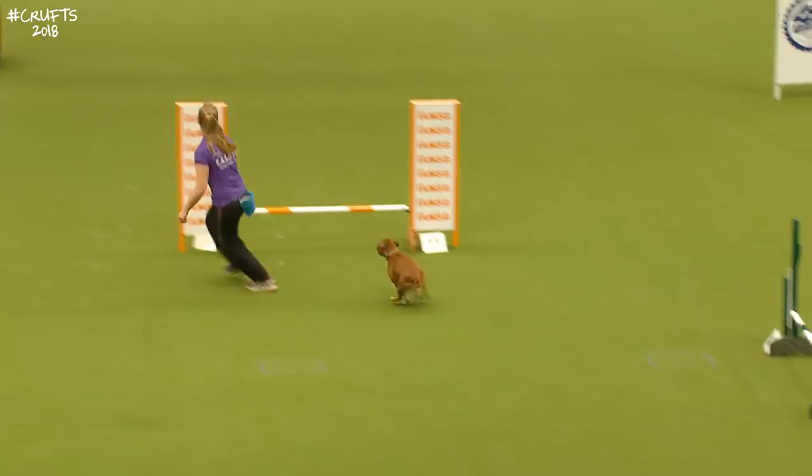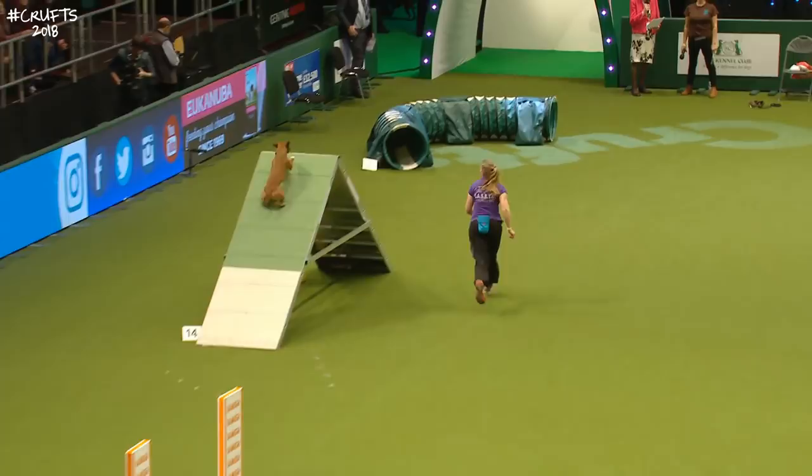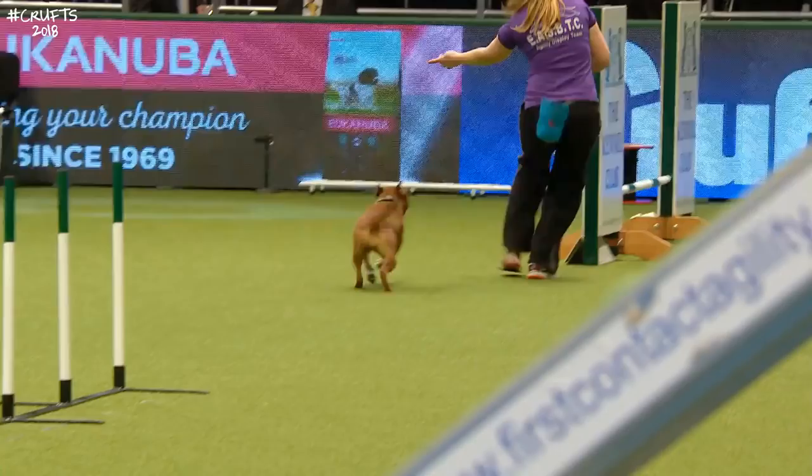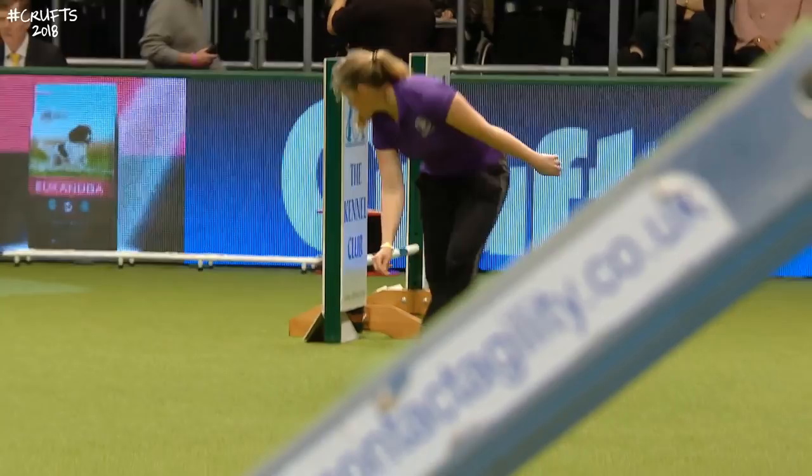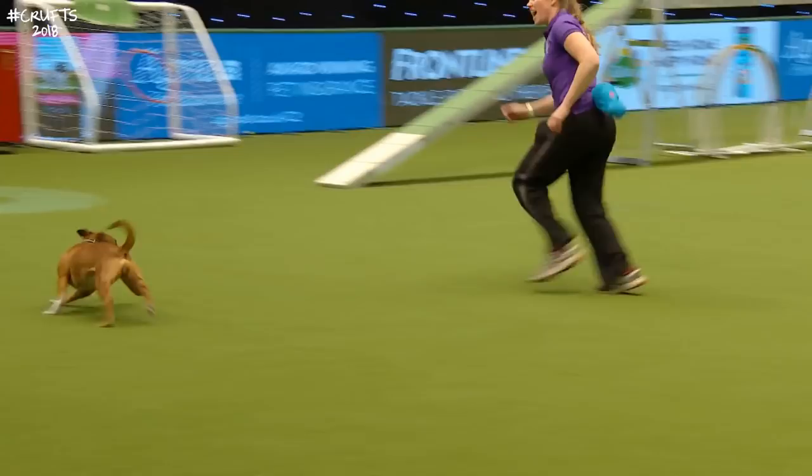If you don't want to reach the dizzy heights of competition, Staffords love to learn — do try a bit of agility training in your garden or at your local training club. You may be amazed at how much they enjoy it.